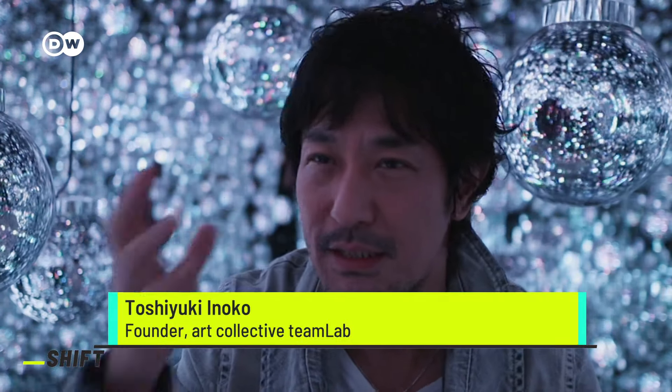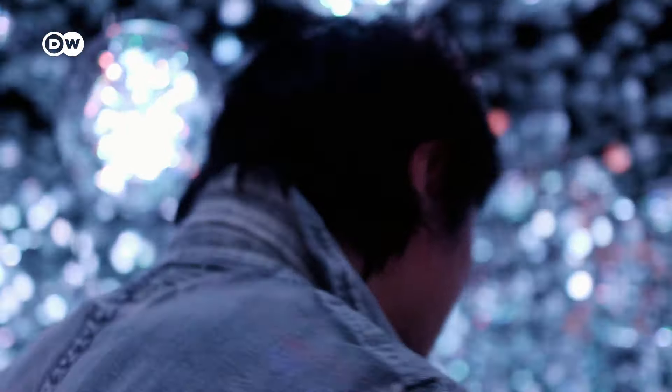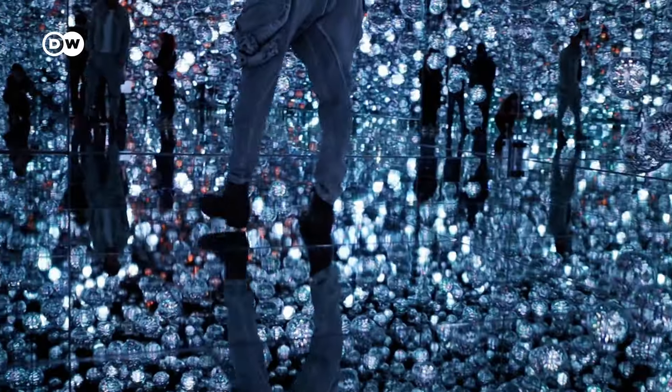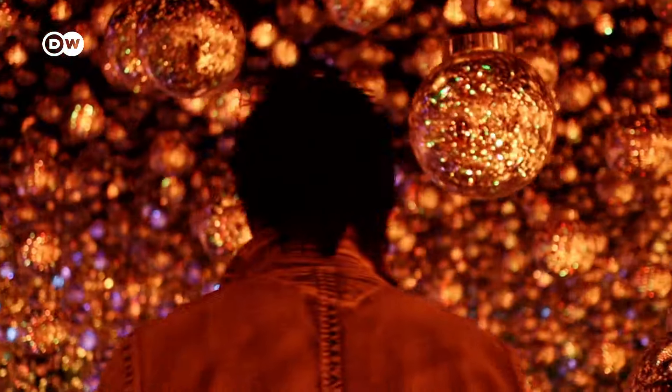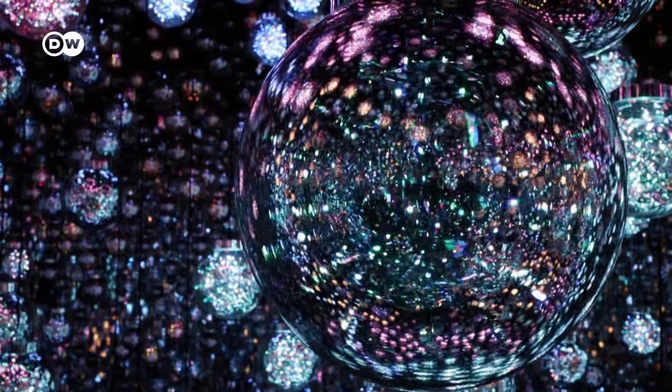People tend to perceive the world as having independent entities which exist independently. With TeamLab Borderless, we want to create an experience through the artworks where the world is continuous and where the continuity of the world itself is felt as beautiful. This three-dimensional artwork is made up of spheres that generate light according to movements. As a person moves closer to a sphere, the bubble will shine brightly and the light will spread to the nearest bubble, interacting with light started by other movements. As a result of the technology, viewers aren't just observers — they become contributors to the artwork itself.